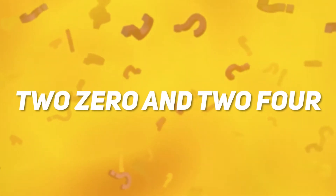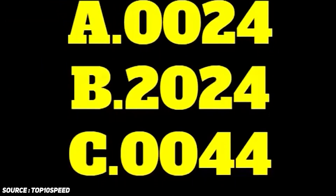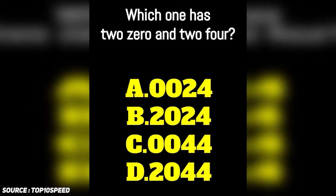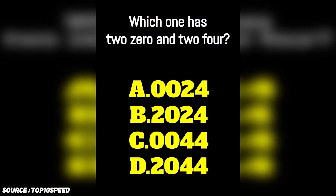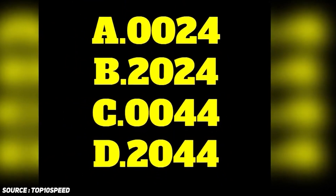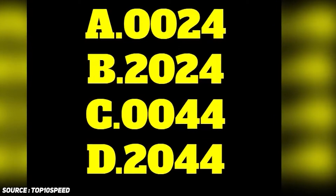Number seven: 2024. I'm going to show you guys four options with different combinations of numbers, and you have to guess which one of them is 2024. It might seem super easy, but trust me, you're going to need to think this one through before answering. So take your time and be smart about it. Is it option A, B, C, or D?